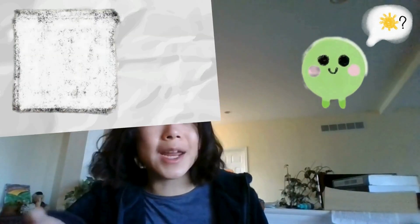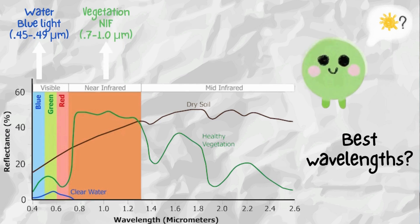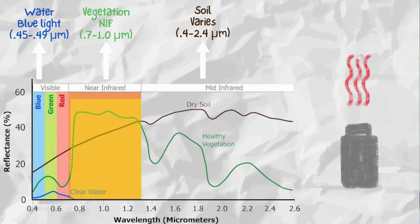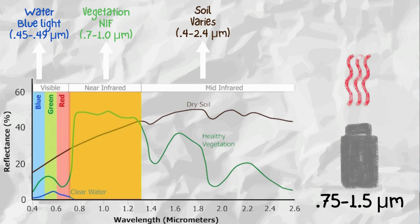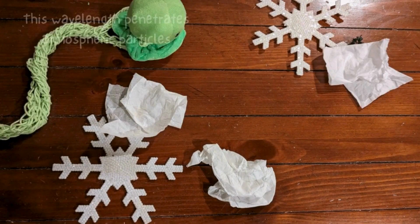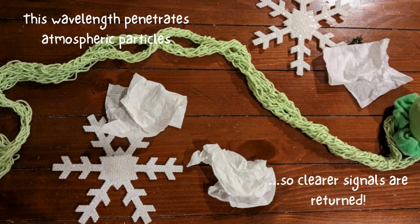By adjusting the laser's wavelength, we can optimize the detection of specific surfaces. It's kind of like choosing the perfect vacation destination, whether it's a beach, forest, or mountain. Accordingly, LIDAR wavelengths are mainly located in the near-infrared part of the electromagnetic spectrum, between 750 nanometers to 1.5 micrometers — just beyond what the eye perceives. At this wavelength, photons emitted by lasers like Felicia can easily penetrate atmospheric particles like dust and clouds to return clear signals.